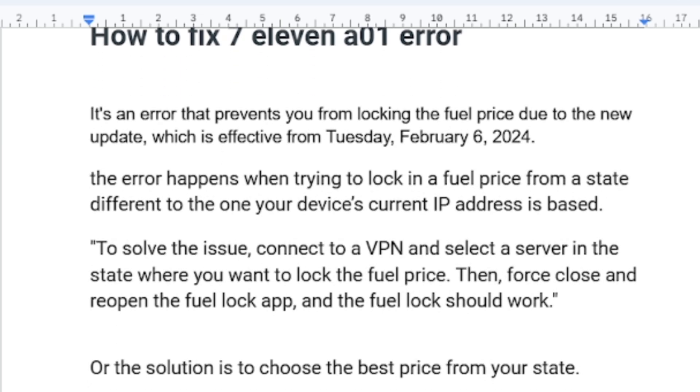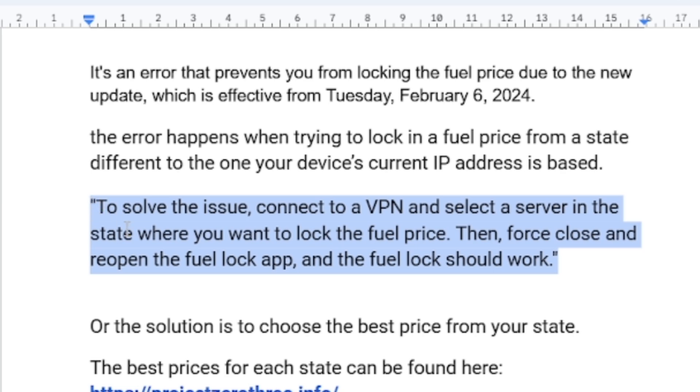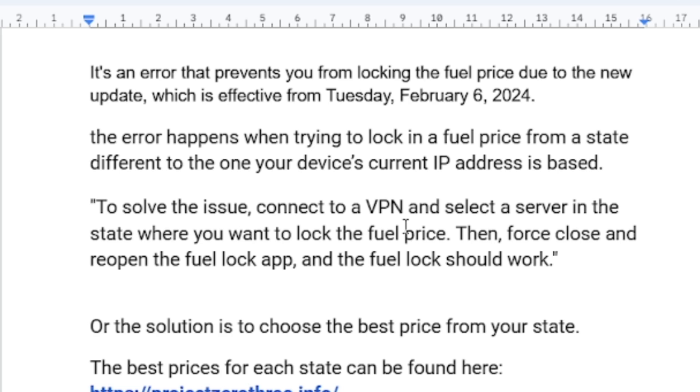In order to fix this problem, connect to a VPN and select a server in the state where you want to lock the fuel price. I recommend NordVPN. Then close and reopen the fuel lock app, and the fuel lock should work.